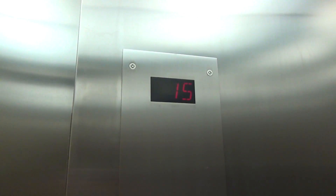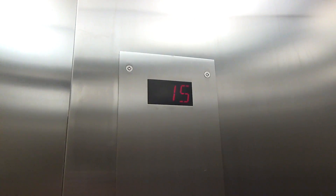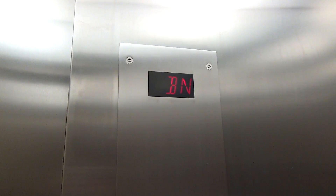First floor west. First floor south. Basement north. Those fans still going down.